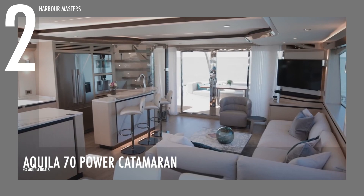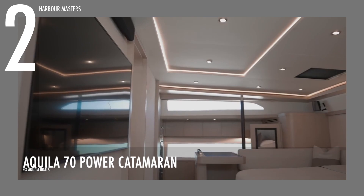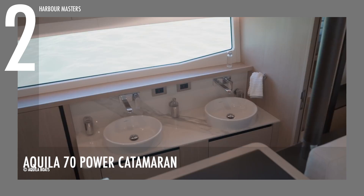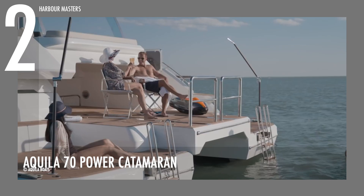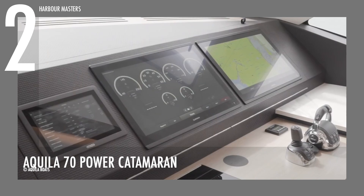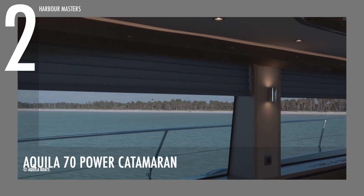For the passengers' comfort and entertainment needs, the Aquila 70 Power Catamaran has wide open spaces with a distinct European style. Its cabins are bright and relaxing with highly versatile layouts and top-notch furniture and furnishings. The outdoor areas are equally inviting with comfortable plush seating, a huge beach area with swim ladder, and a well-designed provision for launching small dinghies and other water sports activities. At every angle, this luxurious multi-hull is just absolutely stunning. The average asking price for this catamaran is now over US$5 million.